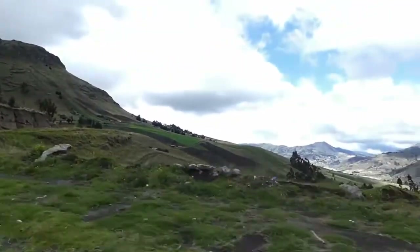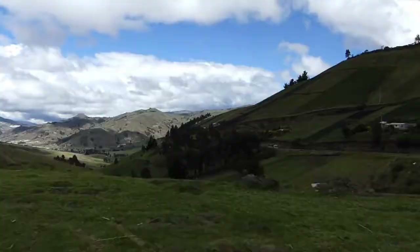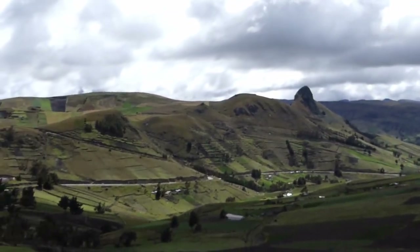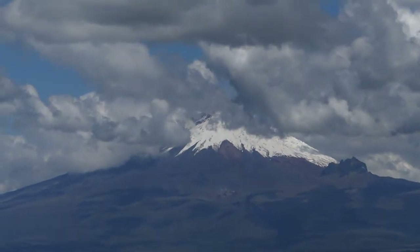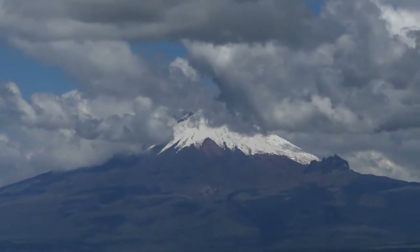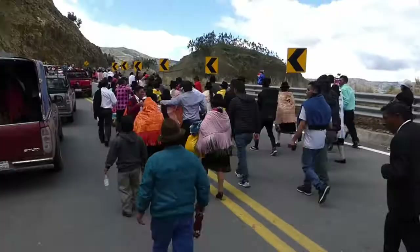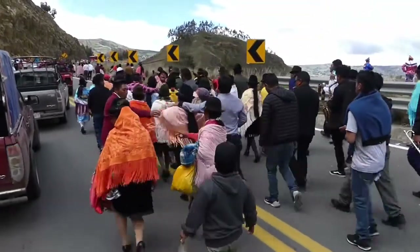In Latacunga we turn off the Pan American Highway and head into the high mountains towards the famous Laguna Quilotoa. It's a beautiful drive on a very windy road with great views into the many valleys. We even get to see Cotopaxi. Just before we get to Sumbahua, the turn off to Laguna Quilotoa, the road is blocked by another local procession.